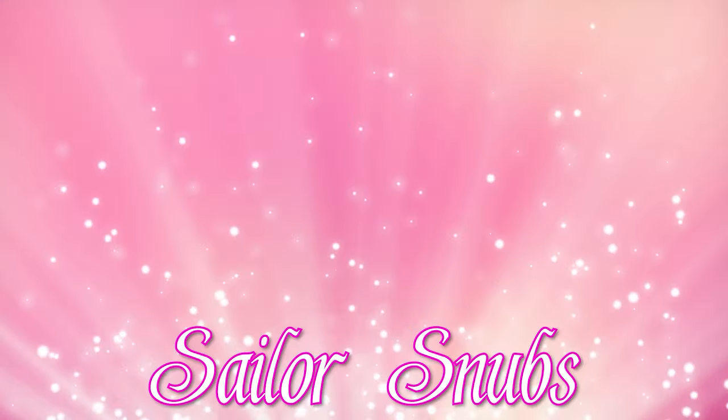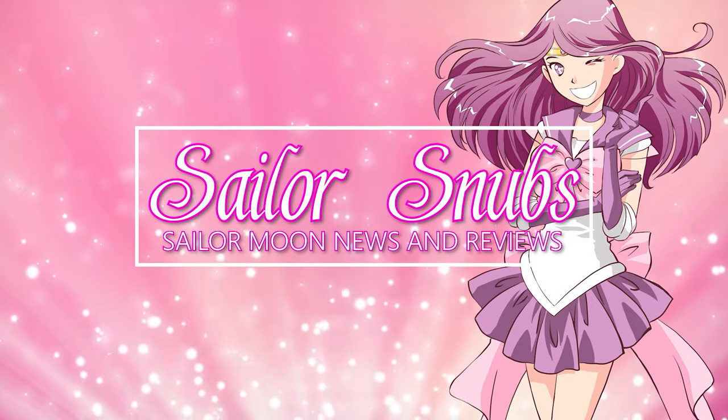Hey, what's up Sailor Guardians? I'm Sailor Snubs. Welcome to my YouTube channel all about Sailor Moon news, merch reviews, and how-tos.